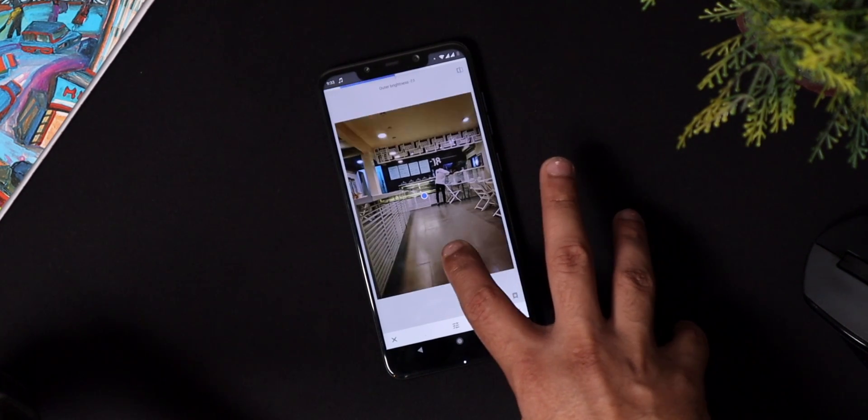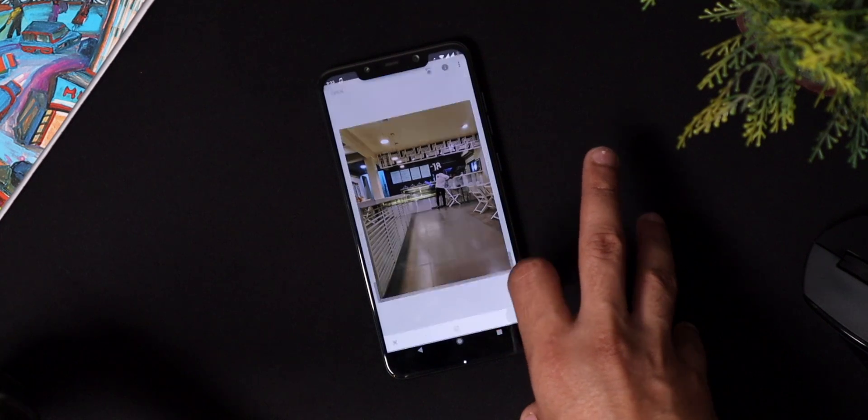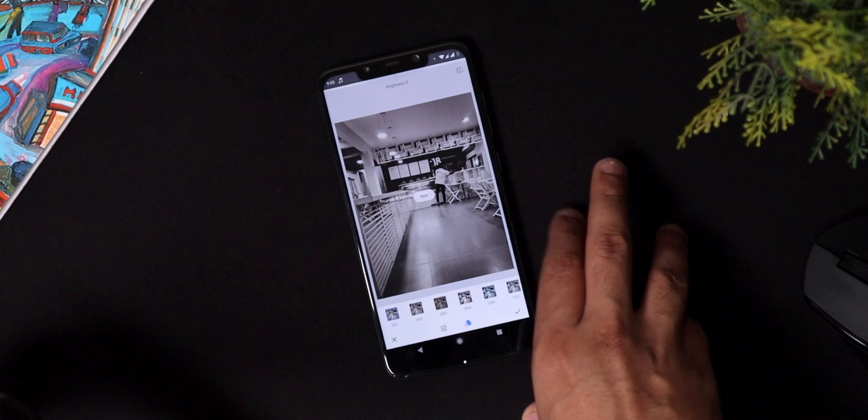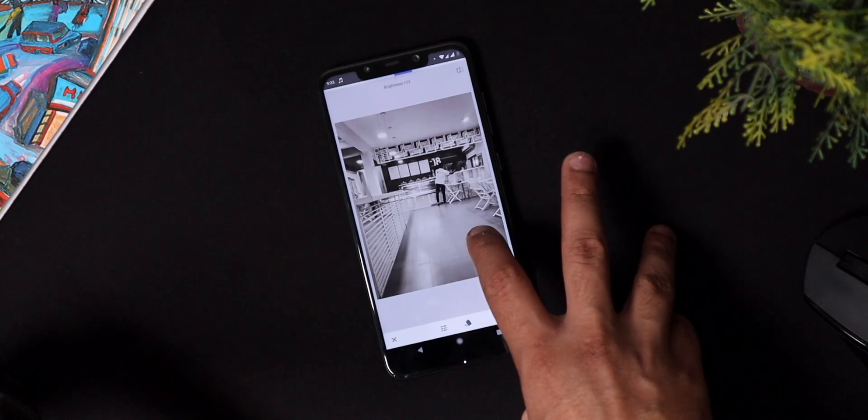Overall, this ROM is very good when it comes to stock Android experience. If you want pure stock Android and the Google Camera App baked in, you can definitely go ahead and flash this ROM. But again, it comes with a lot of bugs because it is under active development. As updates come, these bugs will go away, so you have to be patient and rely on the developer — that's a very big thing to consider before you decide to flash this ROM.